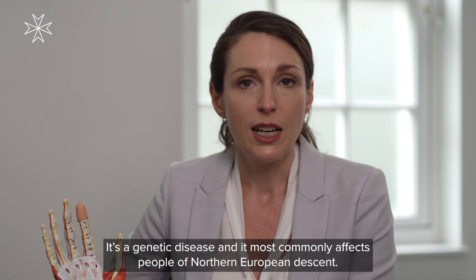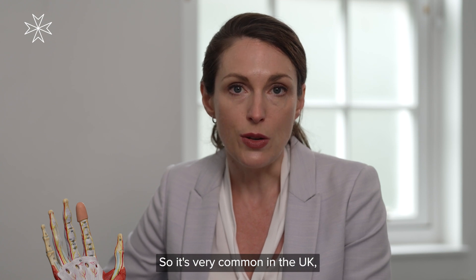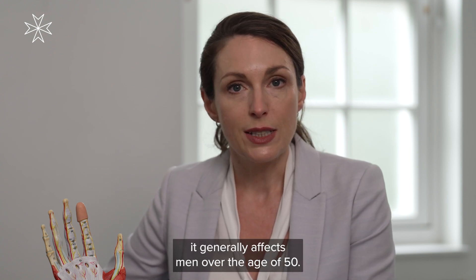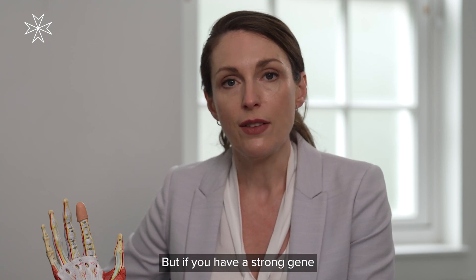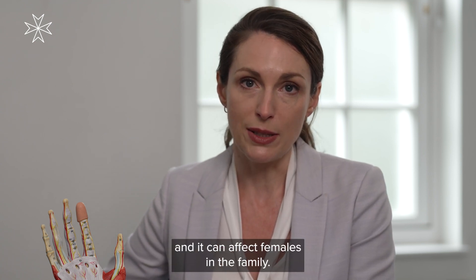It's a genetic disease and it most commonly affects people of Northern European descent, so it's very common in the UK. It generally affects men over the age of 50, but if you have a strong gene in the family, it can affect you at a younger age and it can affect females in the family.